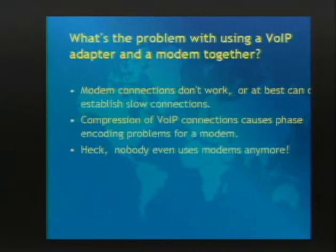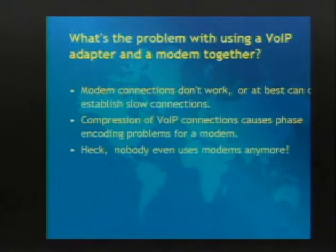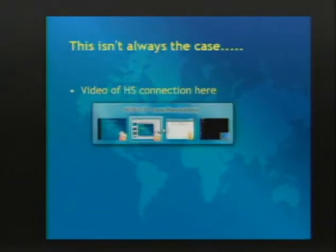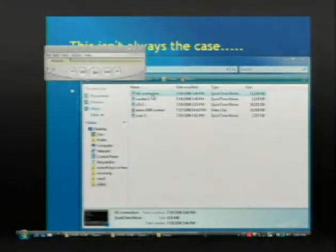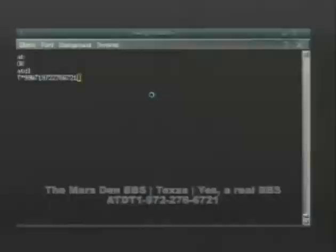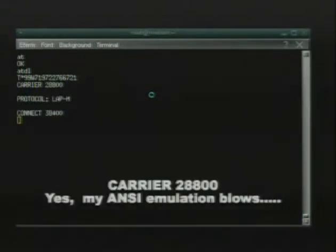There are some ways to actually fix this - variables you can set that'll make your connections a little bit better. We have a bunch of video and stuff to show you because you really can do modems over VoIP, and what's really cool about it is you can get some good speeds like 28.8 - I've gotten 33.6.